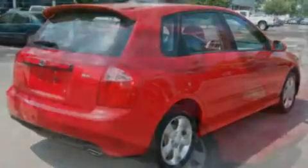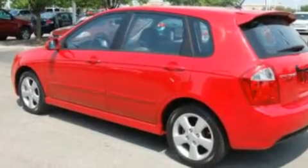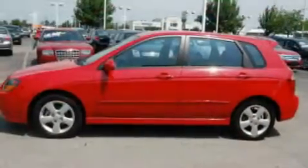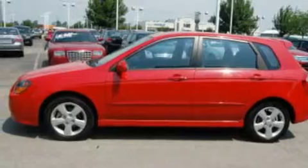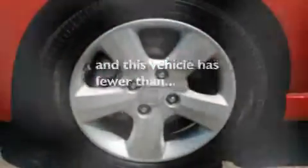Its top features include air conditioning, a split folding rear seat, cruise control, a CD player, a leather-wrapped steering wheel, a multi-link rear suspension, alloy wheels, a low tire pressure indicator, heated side view mirrors, and this vehicle has less than 9,000 miles.